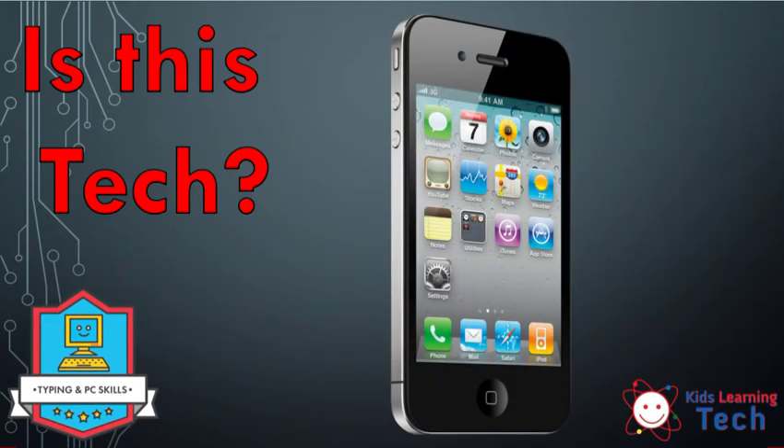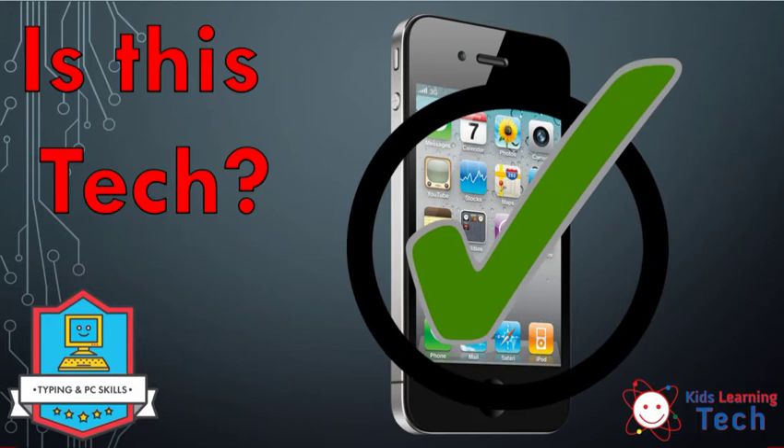How about this phone? Is the phone technology? Well, we can turn it on and off, plug it into the wall. It's got batteries, it charges up, does all that crazy stuff. So ding ding ding — the phone is, in fact, technology. Very good.